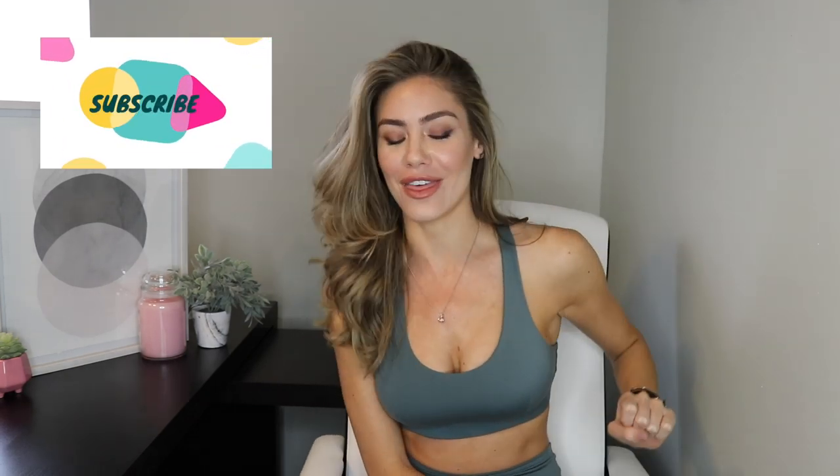Hey everybody and welcome back to another video. If you guys are new here, welcome. And if you're returning, thanks for sticking around.